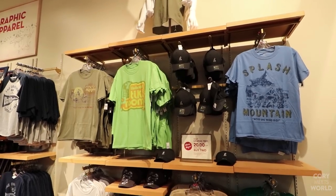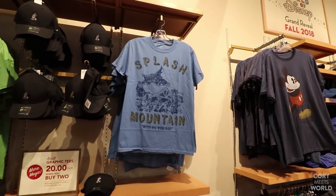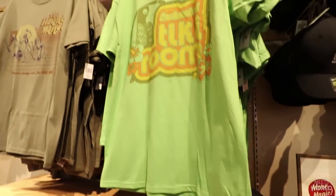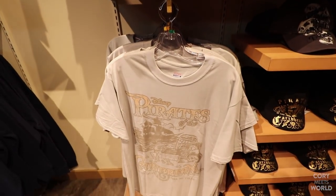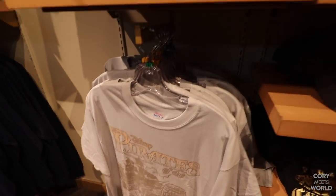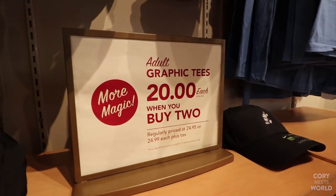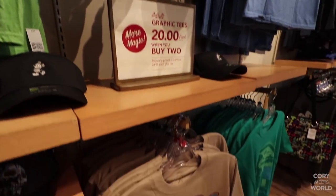I absolutely love all of these attraction t-shirts. We got Splash Mountain, Jungle Cruise, Space Mountain, Enchanted Tiki Room, Haunted Mansion, and Pirates of the Caribbean. All of these are $24.99, but $20 each when you buy two, which isn't that bad — especially because you can get passholder discounts.